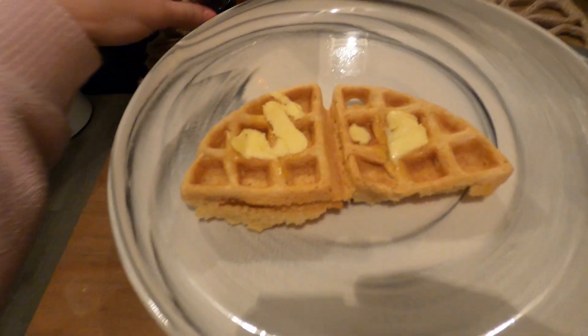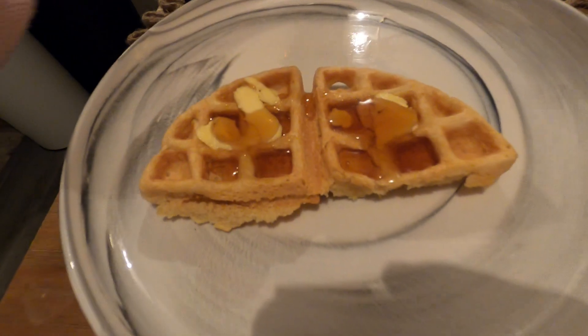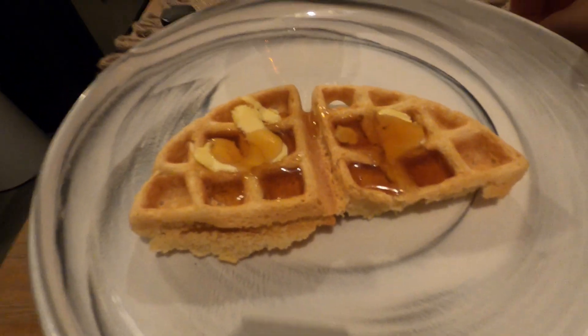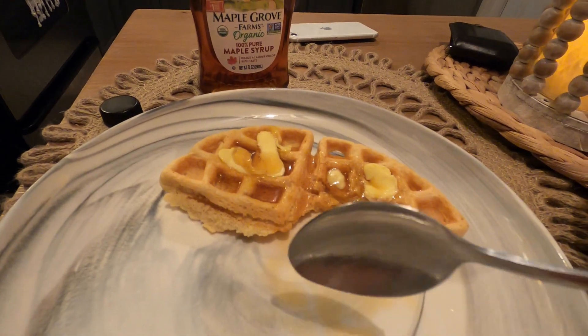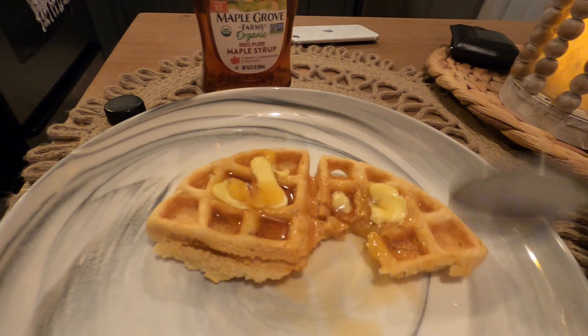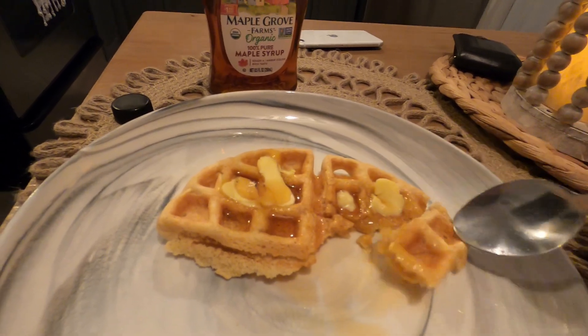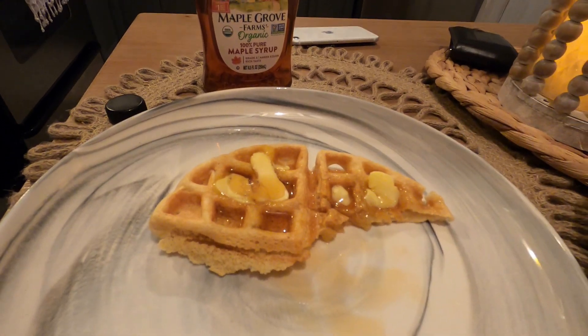I love lots of syrup — let's give this a taste. They taste like Belgian waffles, they are delicious! I love this waffle mix, and that syrup is so good too. Let's see what my husband thinks.